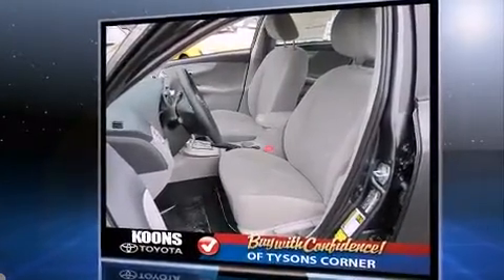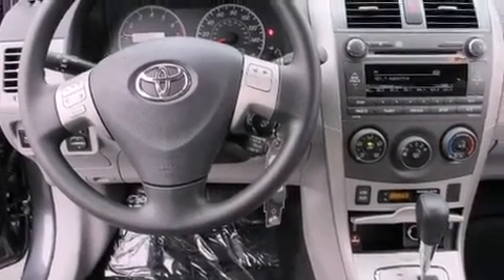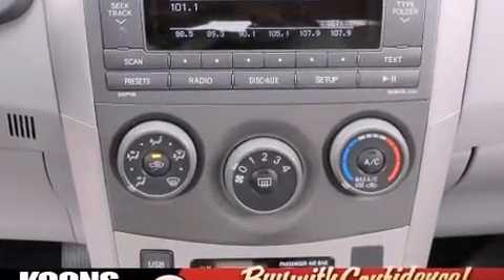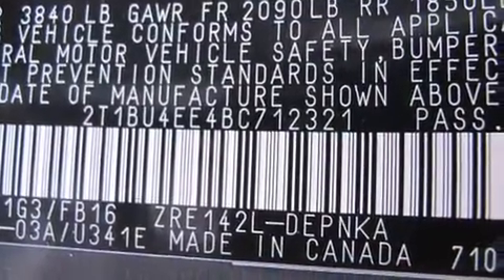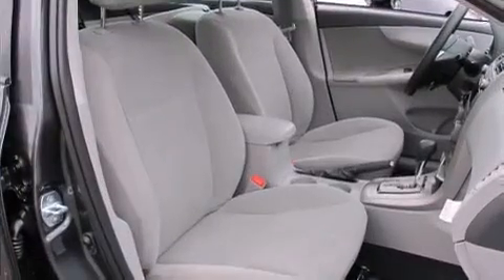Toyota prioritized fit and finish, as evidenced by a trip computer, an outside temperature display, remote keyless entry, and more. Audio features include a CD player with MP3 capability and six speakers, enhancing the audio experience throughout the interior.